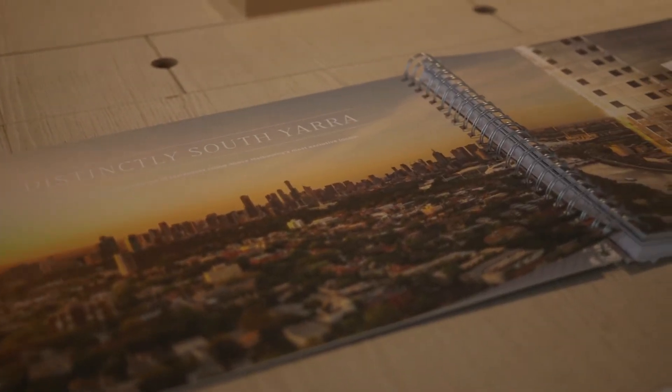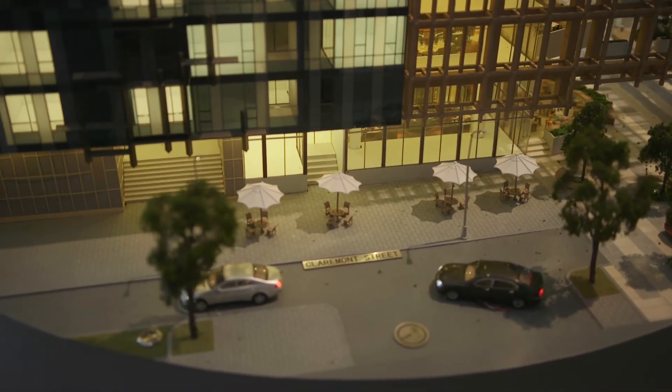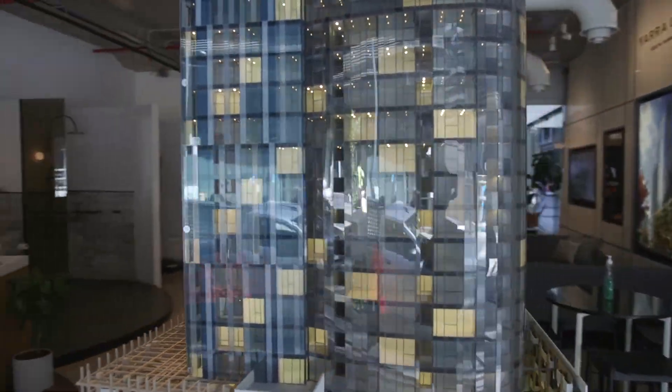Yarrowin offers unrivaled amenities, including in-house dog washing, Tesla car sharing, a wine cellar and tasting room, and so much more for you to discover.